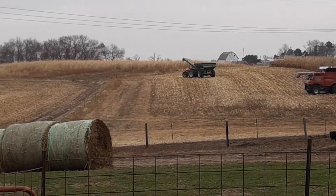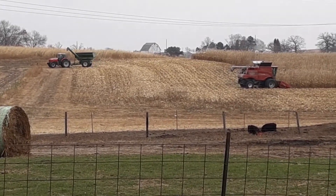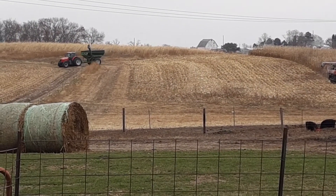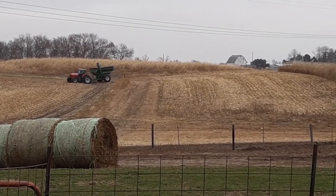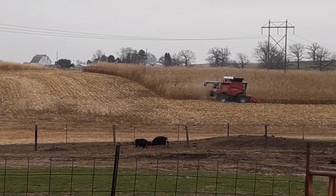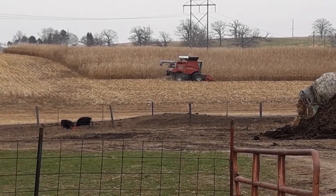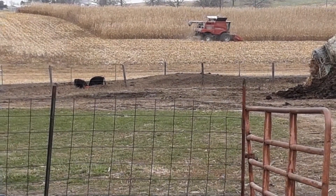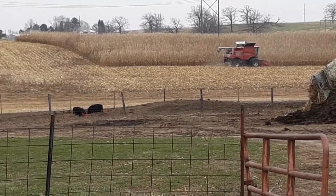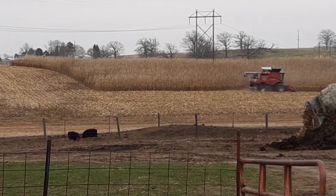I guess maybe that's enough for him to get a little load — he's gonna go out. That's about as much combine video as we're gonna get. We're gonna go check on some cows and get ready to rake and bale. Thanks for watching, we'll catch you guys next time. Bye.